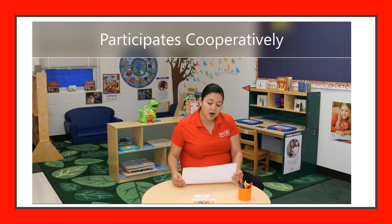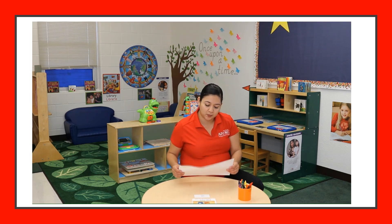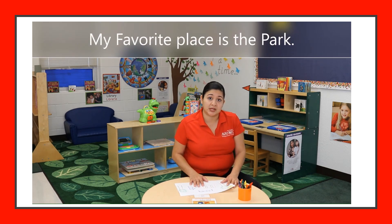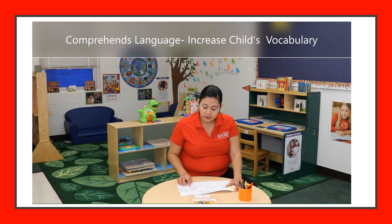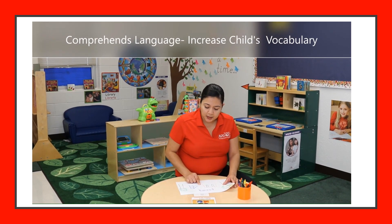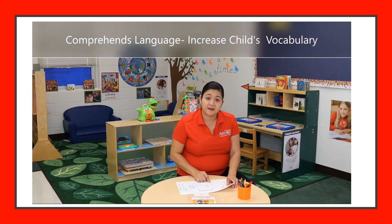We're going to offer him the paper and the crayon and encourage him to draw his favorite place. For example, my favorite place is the park, so I'm going to draw the park. While I'm doing this, I'm going to describe the characteristics of the park using clear words — like, 'The tree is green,' 'Do you see the sun? It's bright,' 'Do you want to go down the slide?' 'Do you see the flowers?'